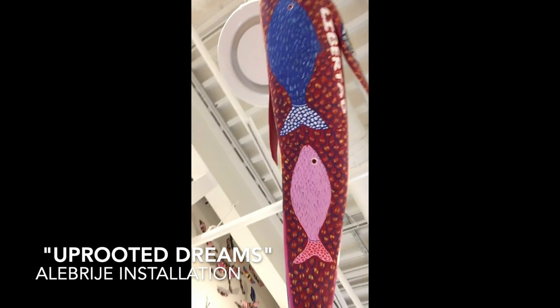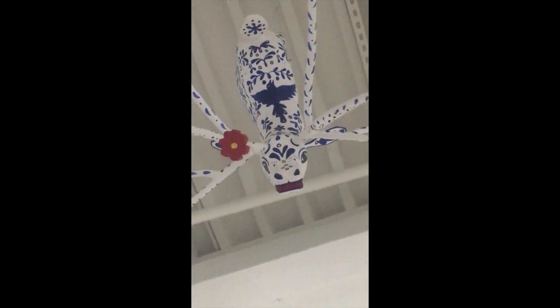Uprooted Dreams — an installation of alebrijes, hand-painted with the utmost detail.